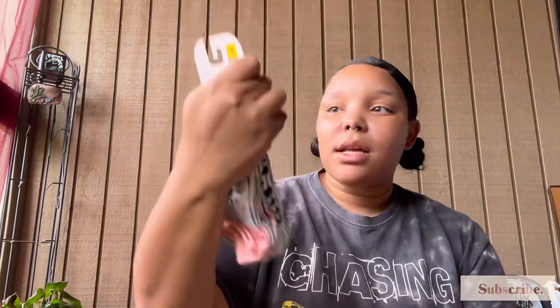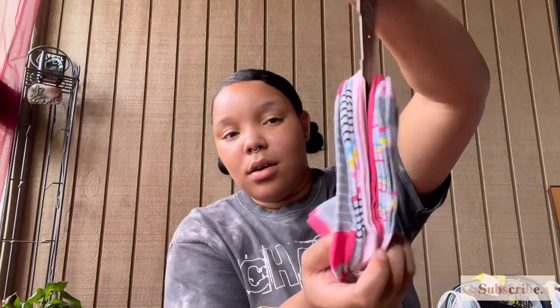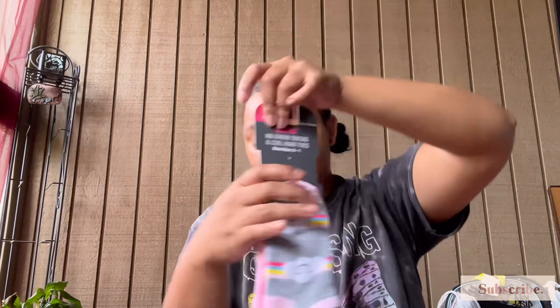She got them this pack of six — super cute with little graphic socks. There are also Spider-Man ones for King and Batman ones for Keegan. She literally hit the jackpot with socks, y'all.